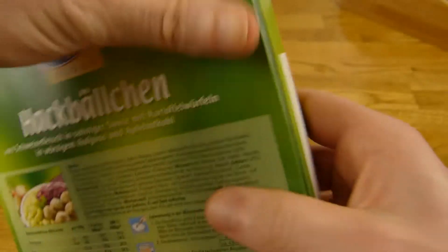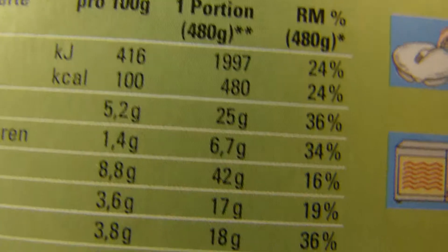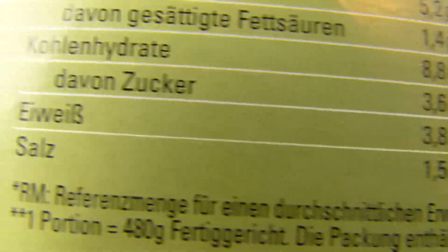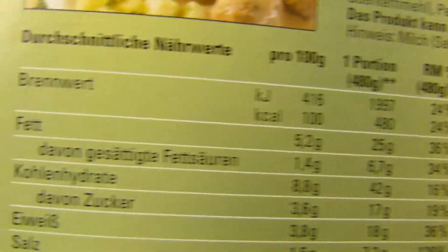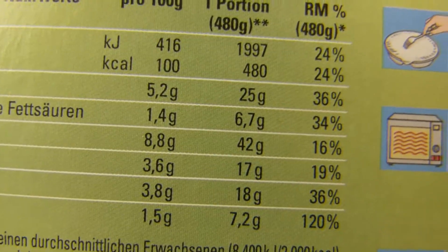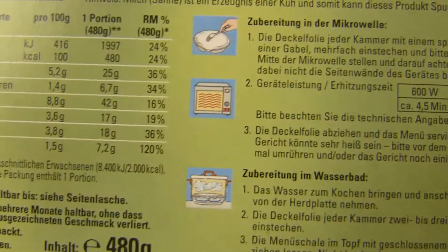Calories: 480 calories — that's okay, under 500. Salt: 120% for just one meal. And fat, of course. But that's okay, it's meat. But too much salt.